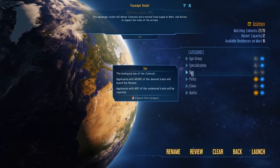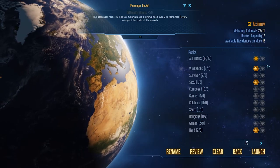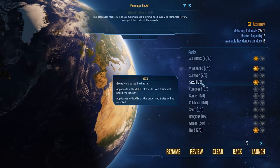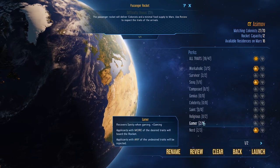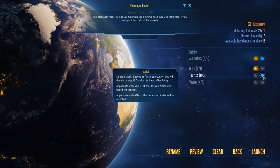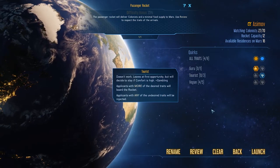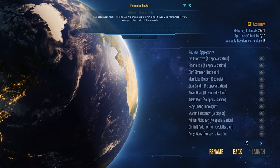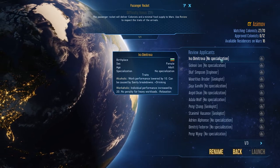Specialization done. Gender - don't care at all. Don't care about whether we have religious or not as long as they make their way in. Flaws are always an issue but I'll leave them as they are. For quirks: no tourists, doesn't work - leaves at the first opportunity. We've got a couple of no-specialization colonists, but also a workaholic and an alcoholic.